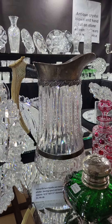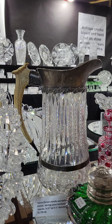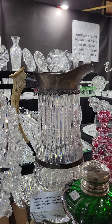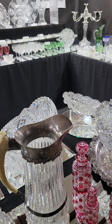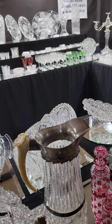Here's a Texas favorite — an Elkhorn sterling-mount pitcher. These are usually attributed to Strauss; they typically feature alternating notched prisms and solid prisms with a hobstar base. It's an excellent quality piece, 10 and a half inches tall, and it is $1,795.